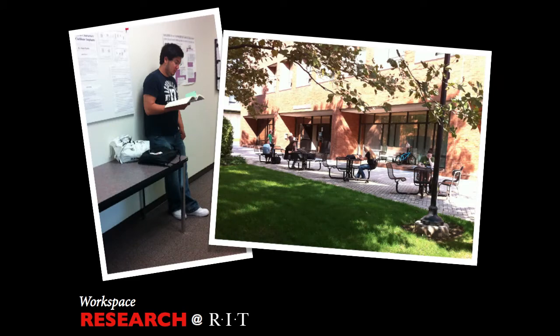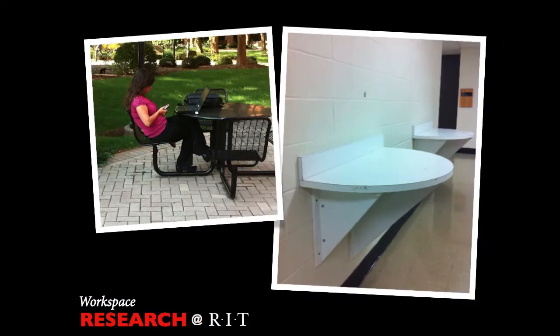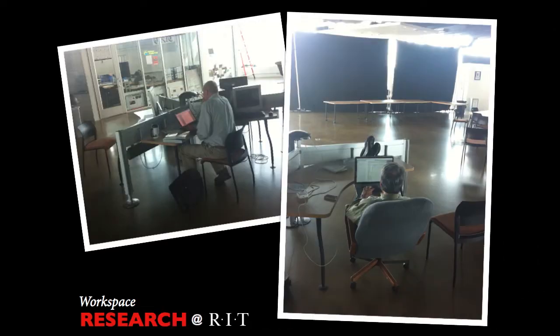An individual will use any space to work and will make themselves as comfortable as possible. Standing, sitting in a group or by yourself, one will define a usable workspace. A work surface can transcend a typical table and chair setup — it can hang, suspend from walls, and be elevated from the floor. A space can be personal, communal, or a hybrid of the two.